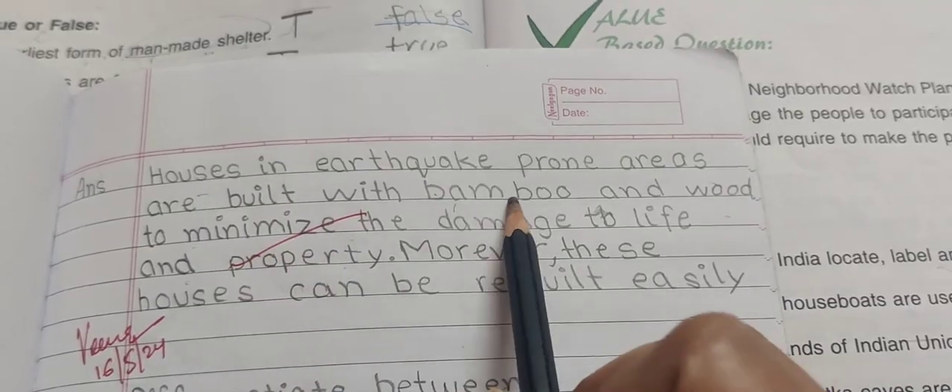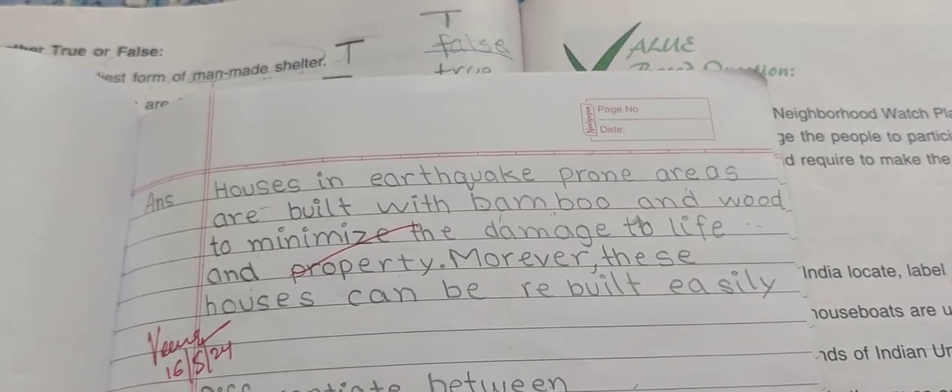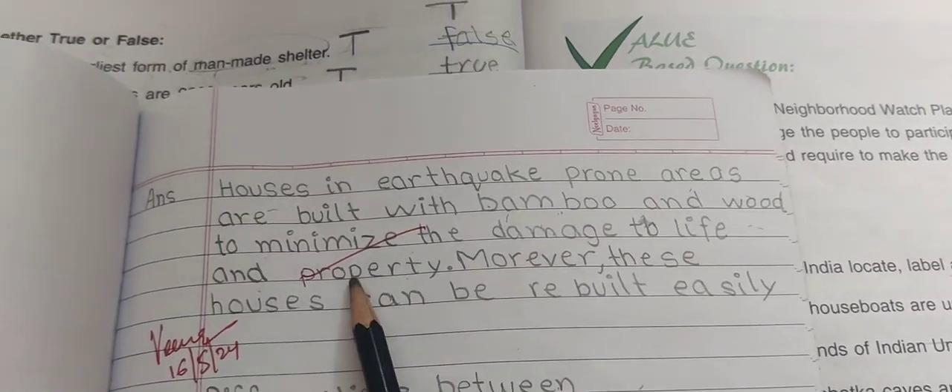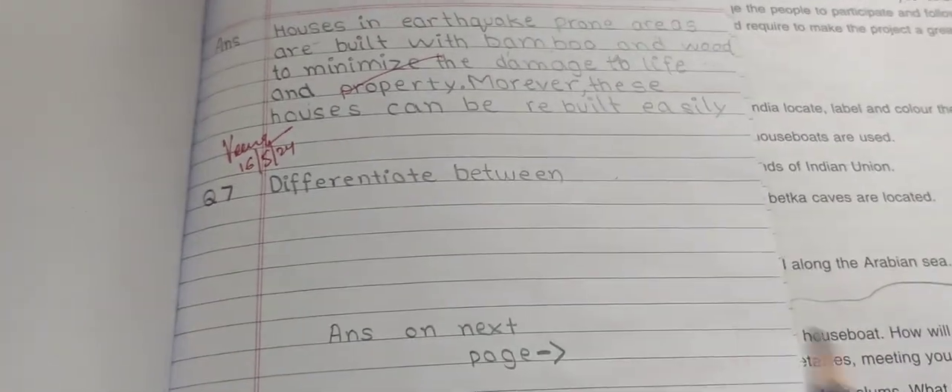Bamboo and wood houses are built in earthquake-prone areas to minimize damage to life and property, because bamboo and wood houses can be very easily rebuilt after an earthquake. This minimizes damage to both life and property.